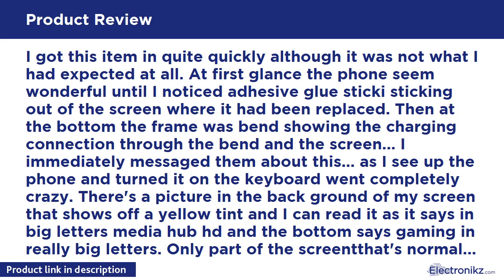Only part of the screen that's normal is a strip down the right side. Very frustrating. At this point I go online using the phone to email them again, but it keeps sending me to a time format screen, then goes back to the home screen no matter what I push. It keeps showing bright colors and glitches as if it is completely water damaged.